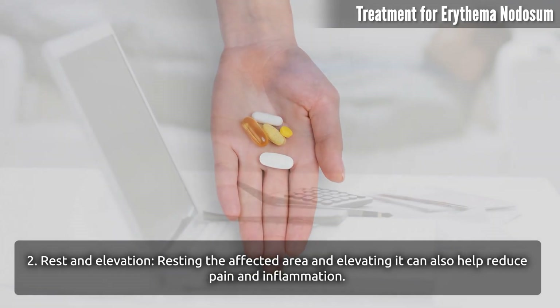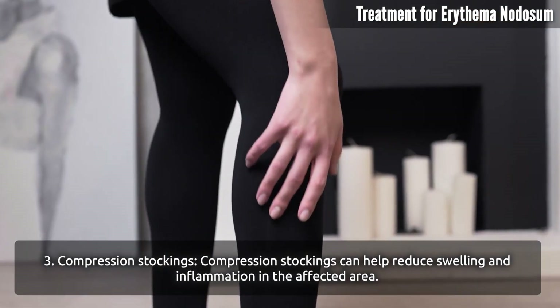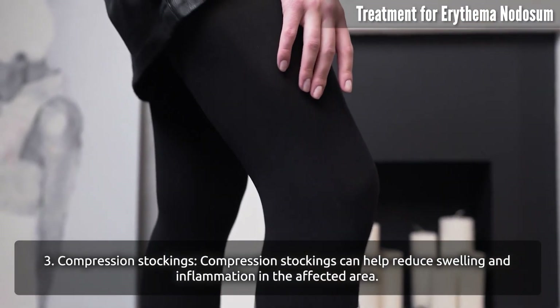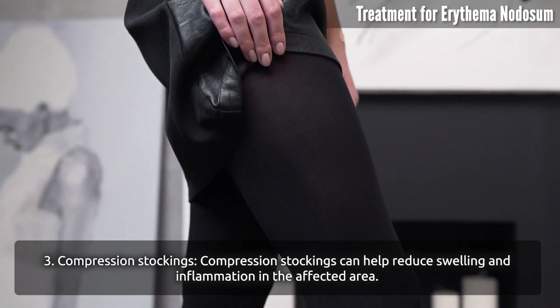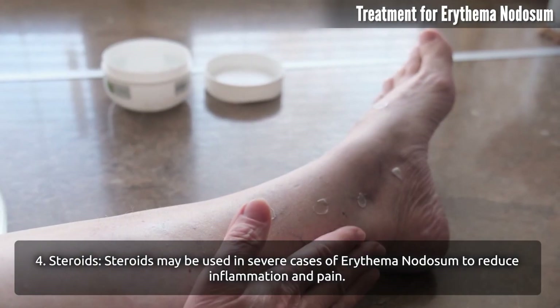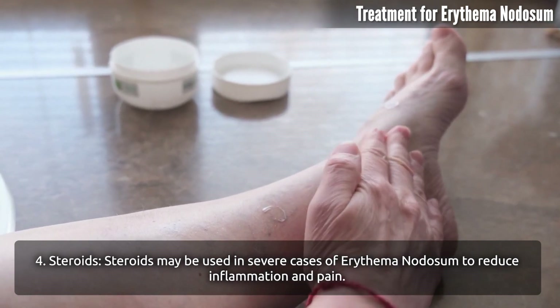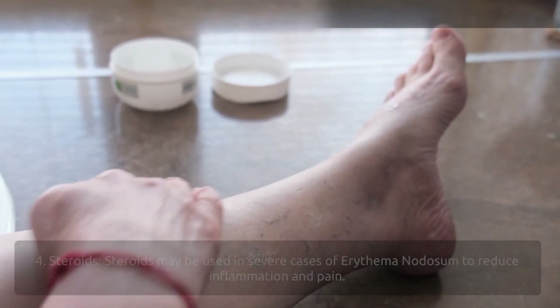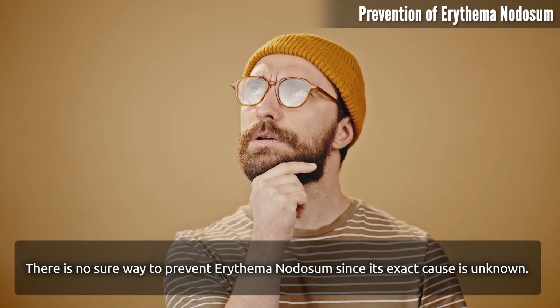Resting the affected area and elevating it can also help reduce pain and inflammation. Compression stockings can help reduce swelling and inflammation in the affected area. Steroids may be used in severe cases of erythema nodosum to reduce inflammation and pain.